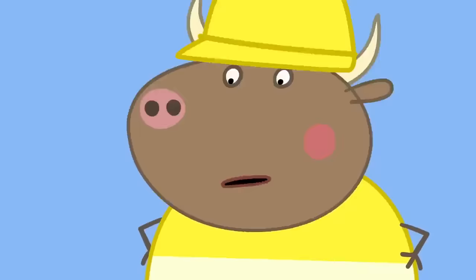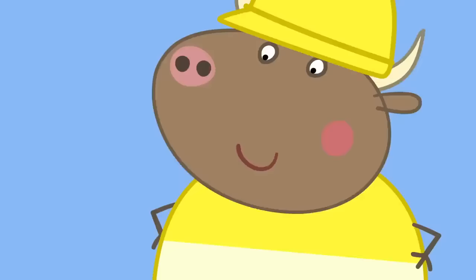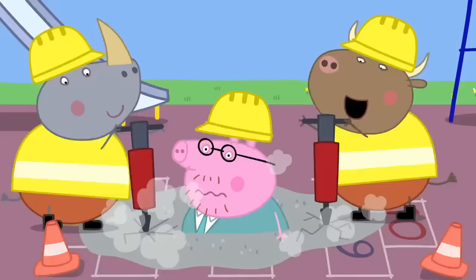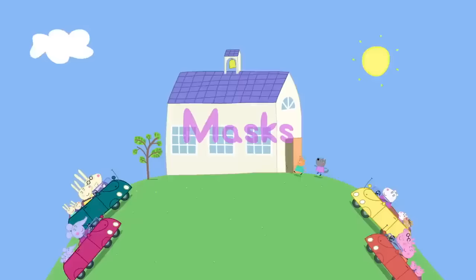Don't worry, Daddy Pig. I'll have you out in a jiffy. How? I'll dig up the playground. Daddy Pig loves being dug out of concrete. Everyone loves being dug out of concrete.